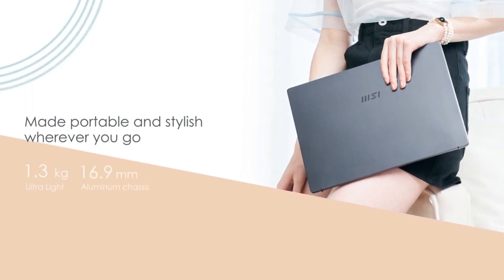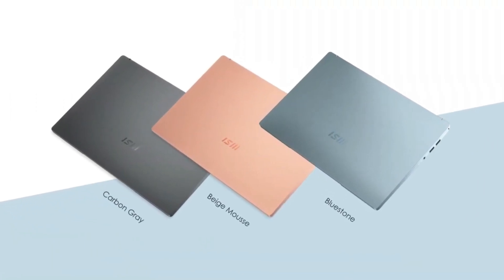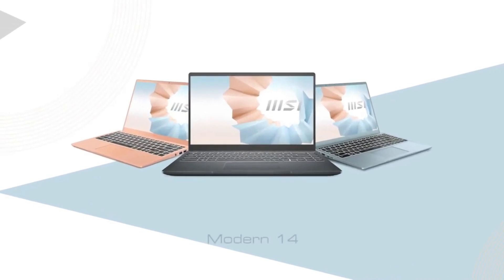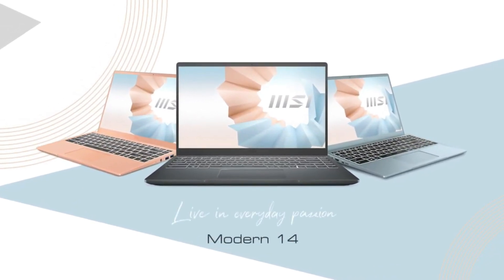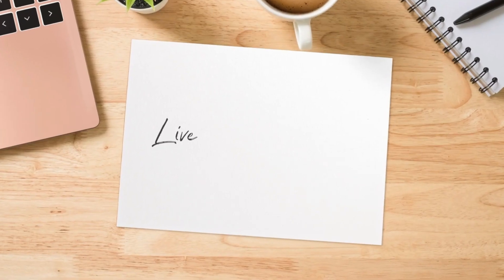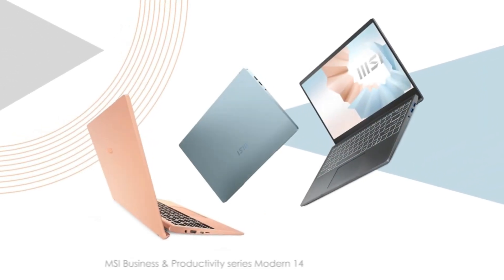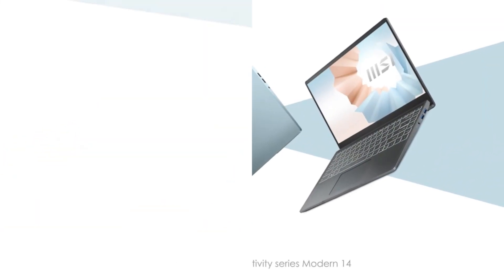The MSI Modern 14 also packs a 14-inch display with a 16:9 aspect ratio. The resolution is Full HD, so it's decently sharp, but the rated 45% coverage of NTSC means colors won't look great on this display — though that's fairly common in this price range. An unfortunate sacrifice is the 720p webcam, but this isn't all that surprising considering the price tag and that webcams are always one of the first things to go.